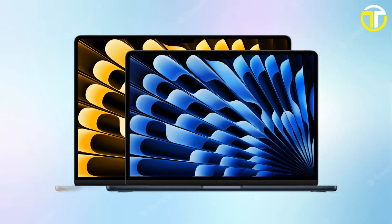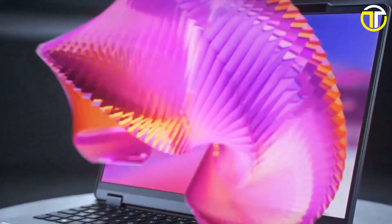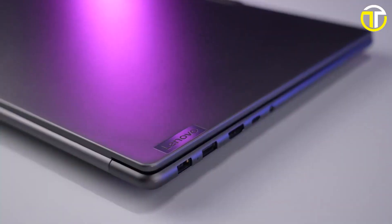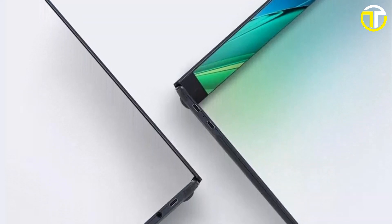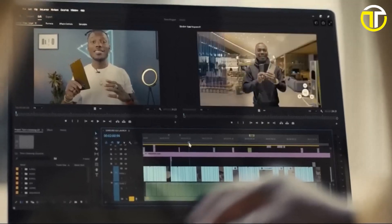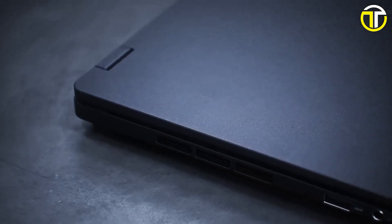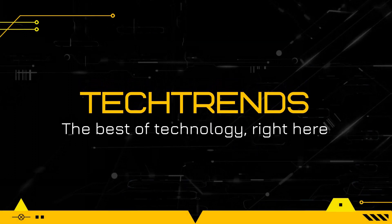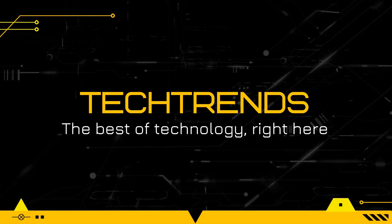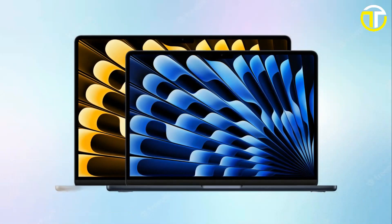Welcome to the future of computing. In this rapidly evolving tech landscape, we bring you a glimpse of the top five best laptops of 2024. These cutting-edge devices promise to redefine your digital experience with unparalleled performance, innovative features, and sleek designs — from powerhouse workstations for professionals to versatile two-in-ones for on-the-go productivity. Join us as we explore the technological marvels poised to shape the way we work and play in 2024.